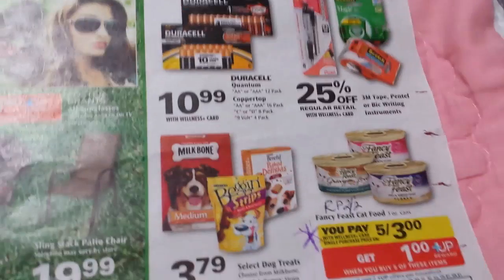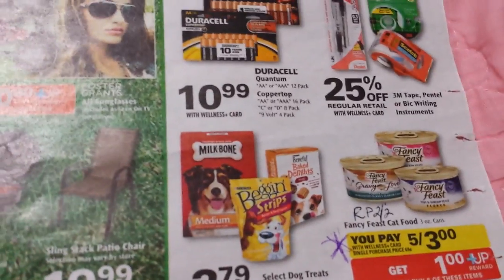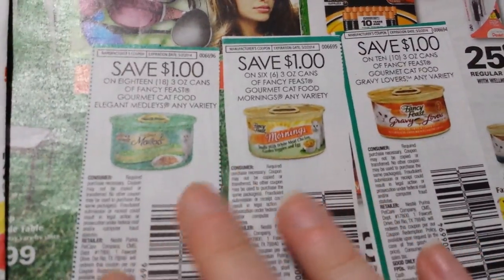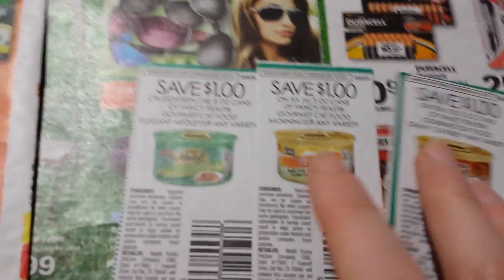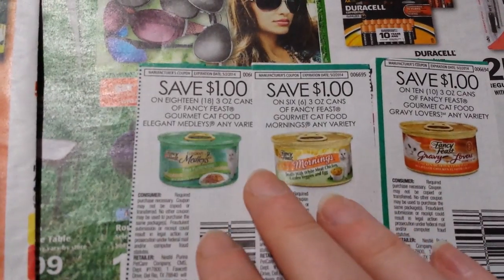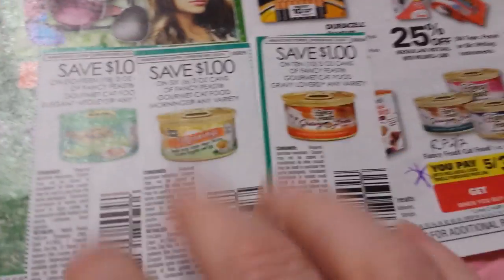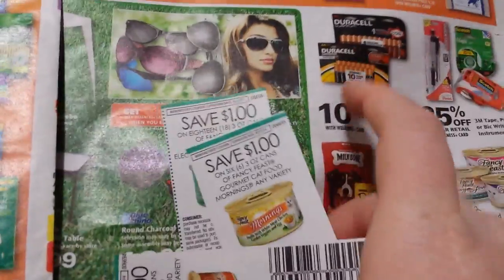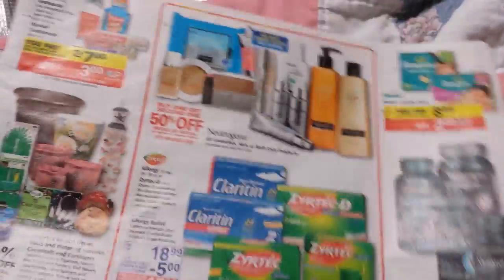The Fancy Feast Cat Food is five for $3 and get a dollar in rewards back when you buy five. There's a variety of coupons for that, depending on what your store has. You can do the deal two times, so that'd be a total of 10. If you have a dollar off of six coupon, it'd still be worth it to pick up 12. That's pretty inexpensive cat food if you need it.